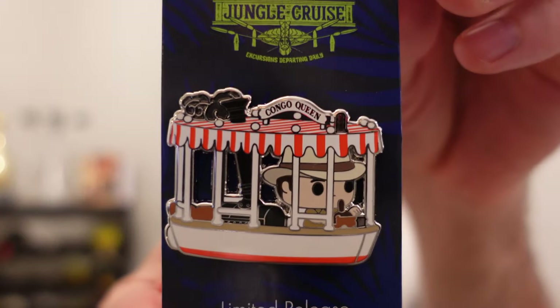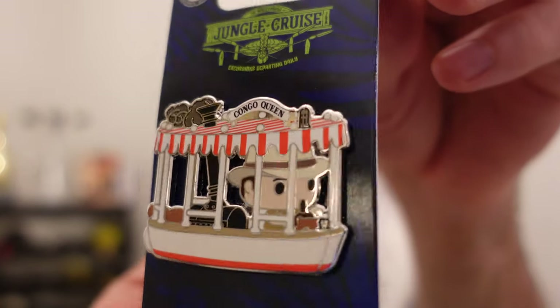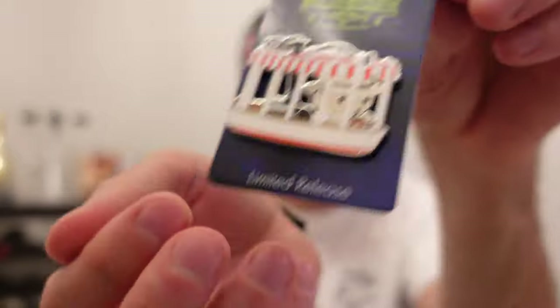Recently at Disney Parks we had an abundance of Jungle Cruise themed merchandise arrive — not only pins but also shirts, mugs, and hats. I think it was all for the Jungle Cruise live action film, but that got delayed until next year. But I did purchase the pins. First up is the Funko Pop Skipper boat pin, which is the very first Funko Pop pin at Disney Parks. Had to get that one.